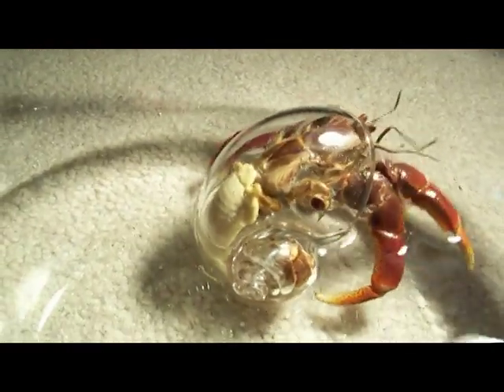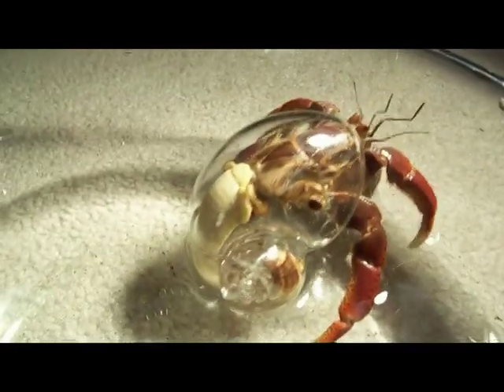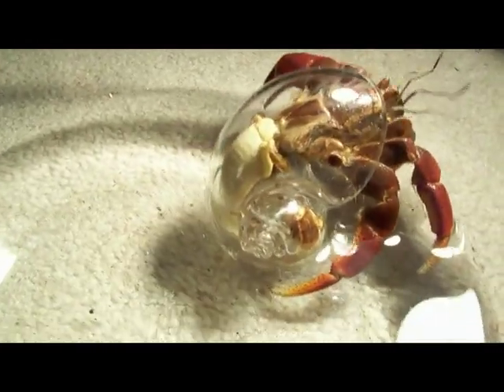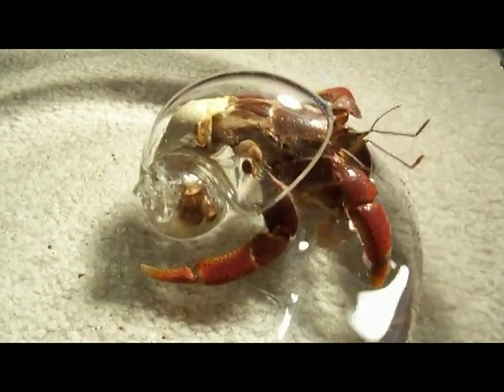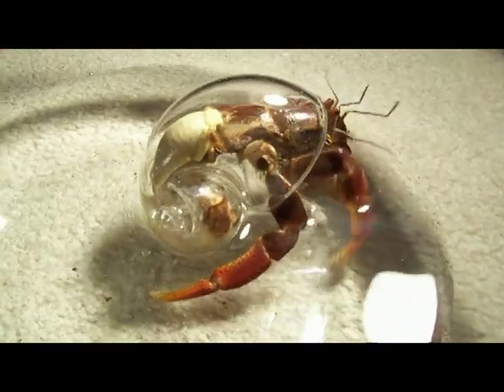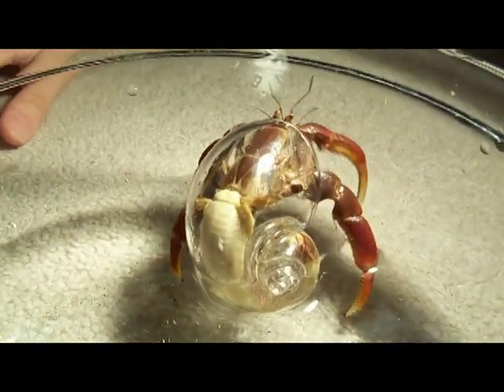Hermit crabs are likely most known for their shell-wearing habits. Usually a hermit crab wears the discarded shell of a snail who has died. In this unique case, this crab is wearing a man-made glass shell. We can now view normal hermit crab behavior, accepting that the crab's shell is transparent, allowing us to see what is usually invisible.